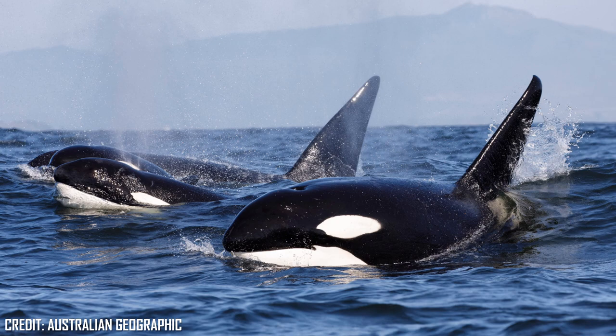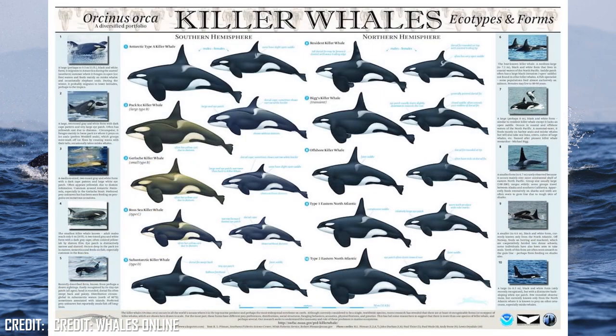Across the northern and southern hemispheres there are at least 10 types of killer whale that are distinguished not just by physical appearance, but also diet, hunting strategies, social structures of pods and their preferred habitat.